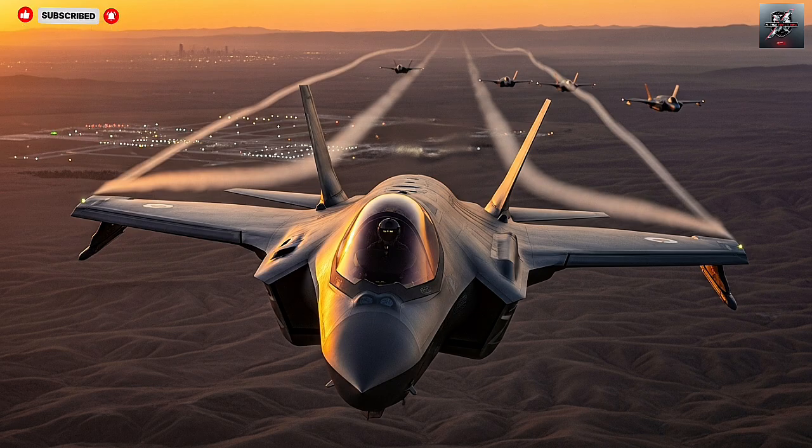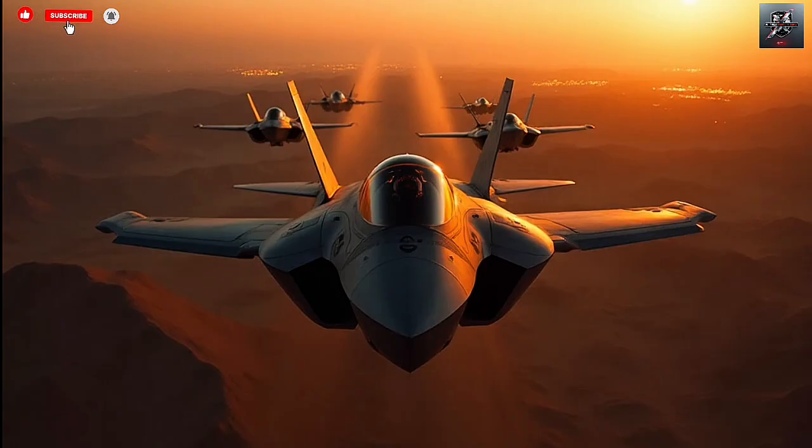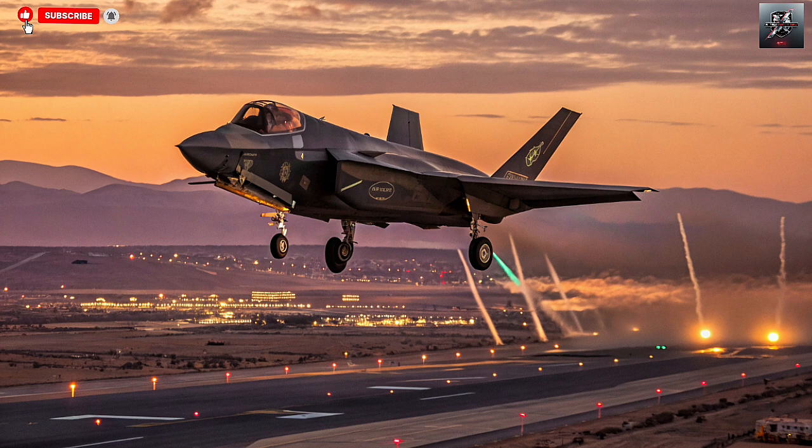What truly sets the Adir apart is its open architecture software. Unlike other nations that rely on the American ally's logistics and mission data system, Israel operates its own unique command and control interface. This allows Israeli technicians and engineers to upload new mission parameters, integrate homegrown sensors, or adjust combat algorithms without waiting for US approval. Essentially, Israel has full digital sovereignty over its stealth fleet — something no other country has achieved with the F-35 platform.